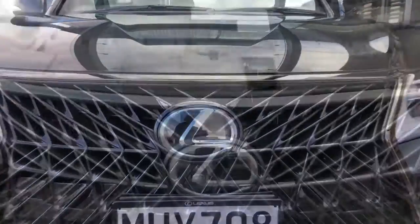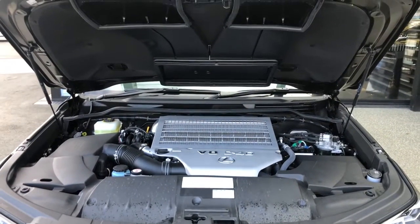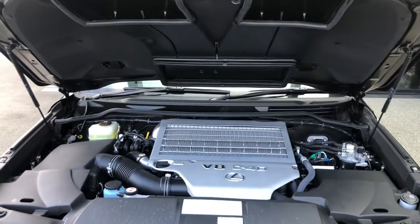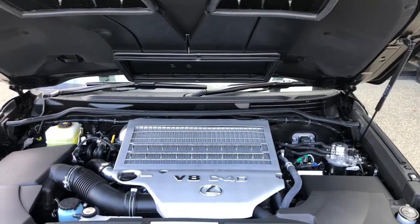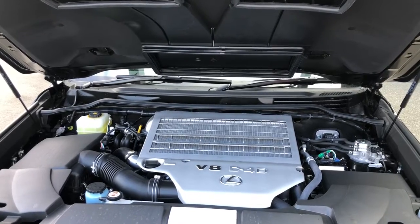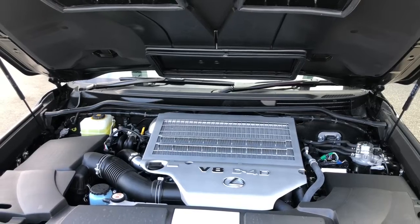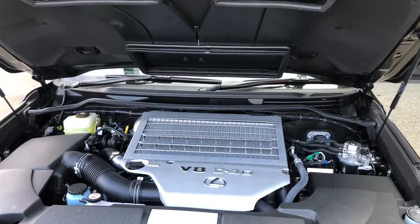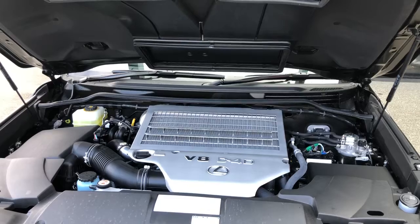Let's check out the power plant. Here we go — a 4.5 litre V8 twin turbo diesel. Super grunty motor. This engine has given Lexus an amazing name. If you know a Lexus diesel, you know this D4D V8. Absolutely phenomenal power plant, well proven throughout globally.